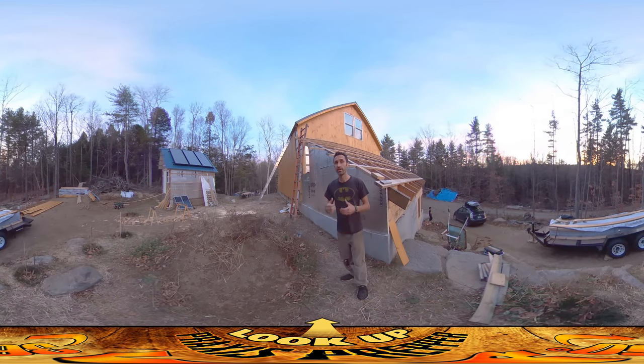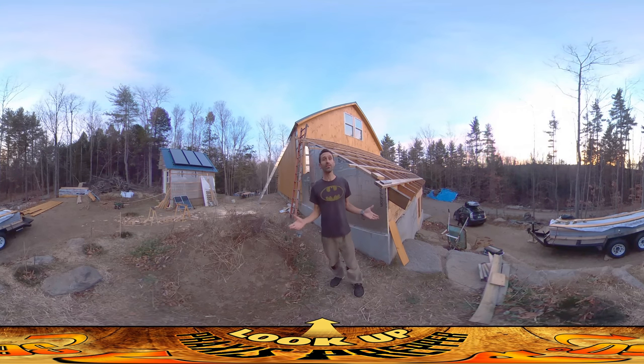Hey everybody, this is Praxis. Today was a really productive day — in fact so productive and busy that it's the end of the day. If you look at the sky, it's turning this beautiful shade of pink; this is the western sky, sun setting over there. I was too busy to do a video all day because we were just so packed doing stuff.